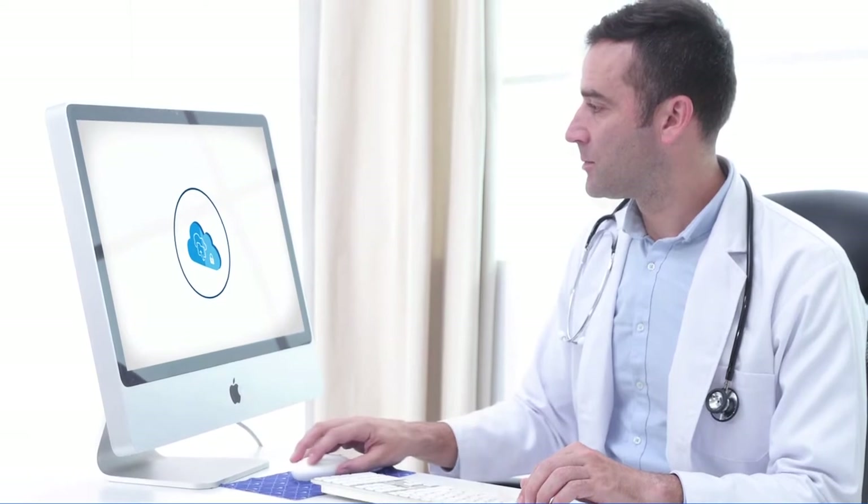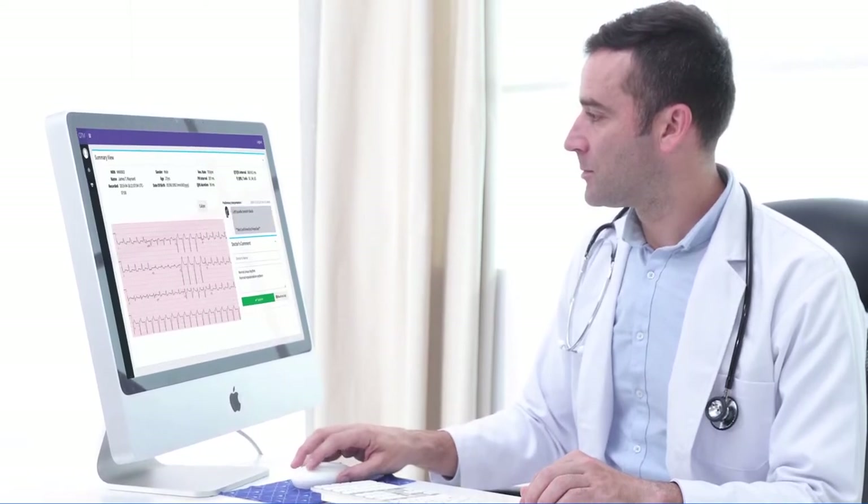We provide advanced interpretation. This enables physicians to provide the best and timely management decisions in a large screening event.